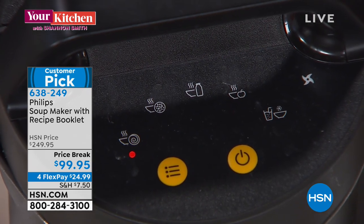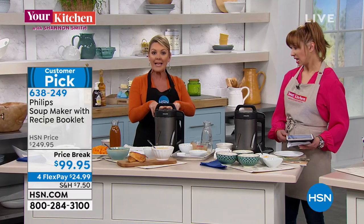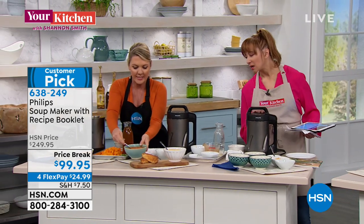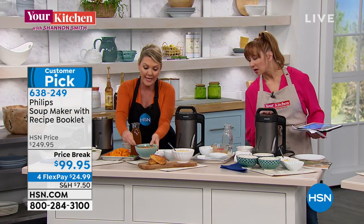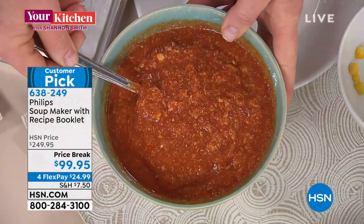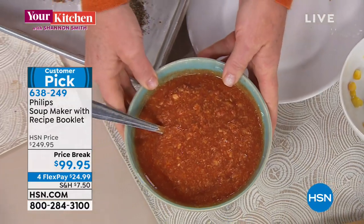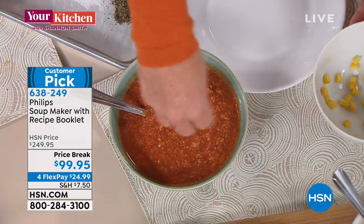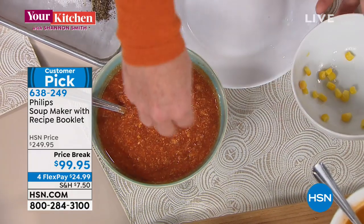For the chicken enchilada soup I'm choosing puree, pushing go, and we are officially done. We come back in 18 minutes and it's piping hot soup. Look at the consistency — we had chicken in there, you can see the corn and the chicken, look at the color and the richness. And it didn't cook for hours.